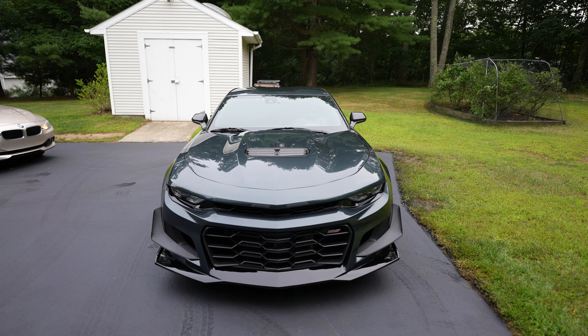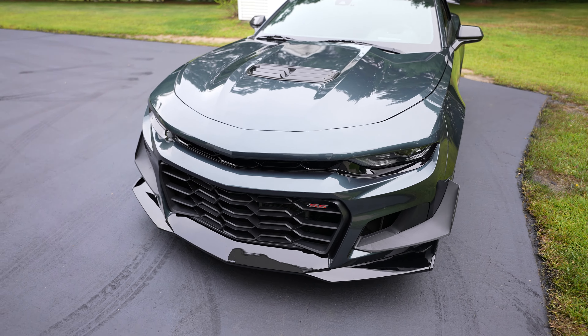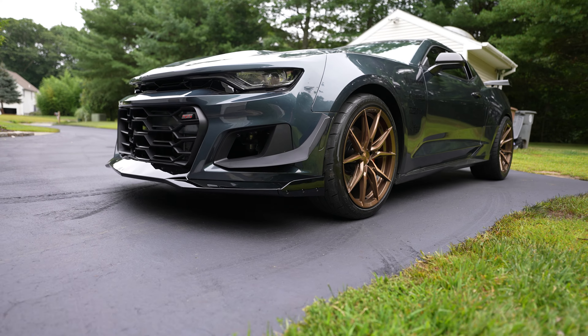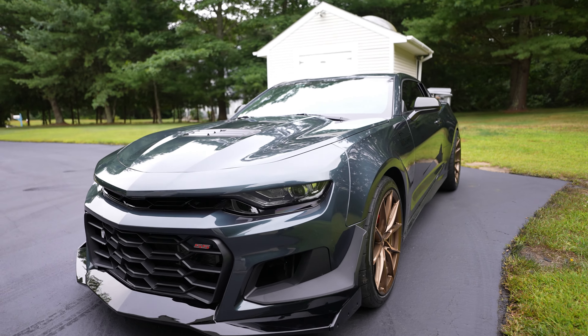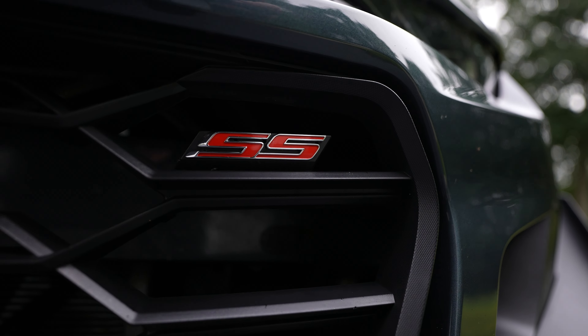It looks solid — you can see in the videos and pictures I'm showing right now. It looks well put together. It's textured — the grilles are textured, the canards are textured. It's like high quality stuff. It was a little more than the i5 one, but it's definitely worth it. It was like a hundred to two hundred bucks more — really not that bad.